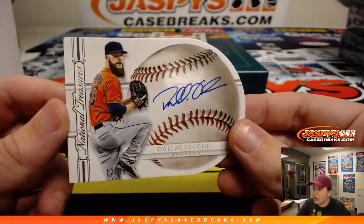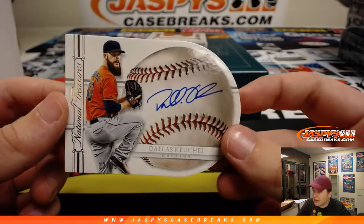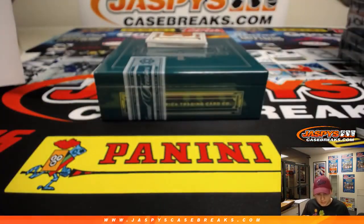We have a die-cut autograph numbered 12 out of 99 — Dallas Keuchel — for the number two spot, and that is Ed.